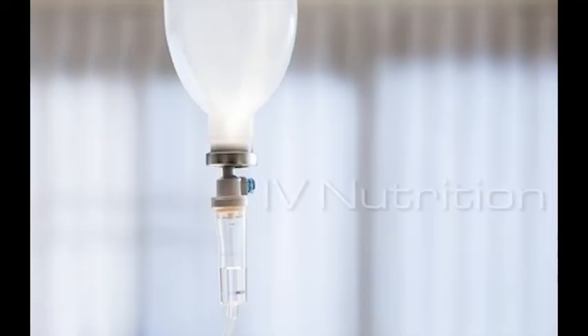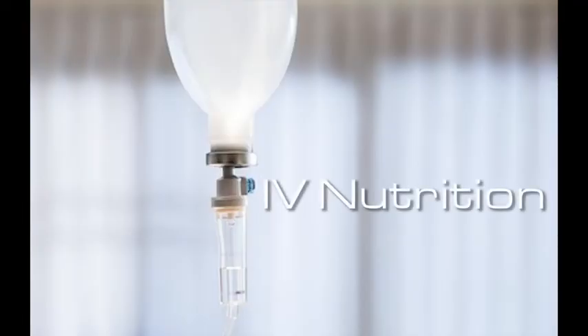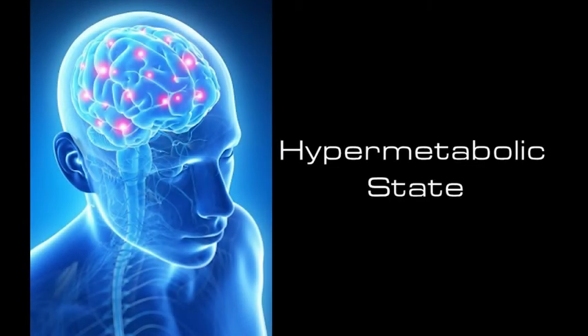IV nutrition is another part of the protocol. IV nutrition improves the amount of metabolic activity in the brain. Patients with brain injuries actually have a hypermetabolic state that requires increased nutrition.